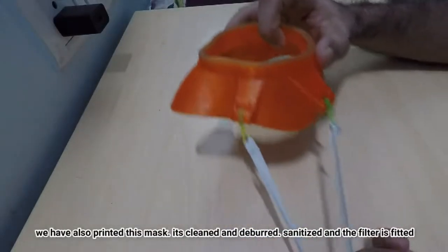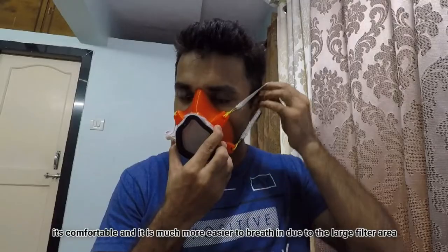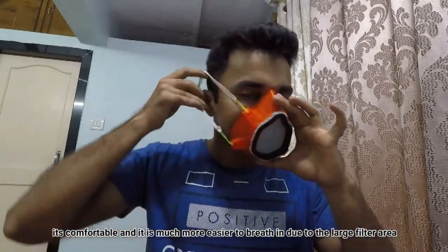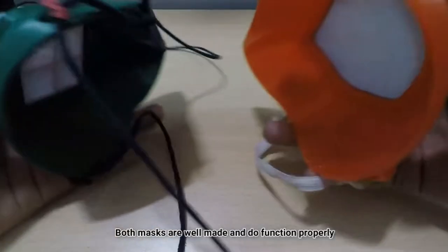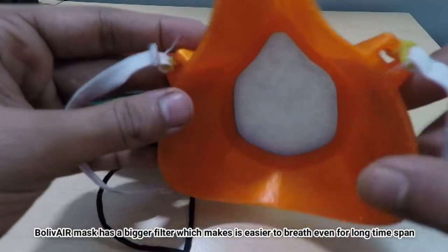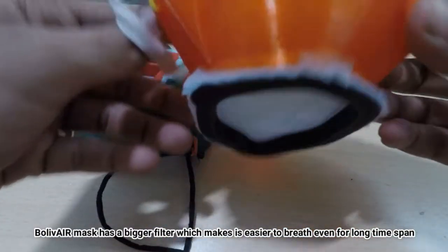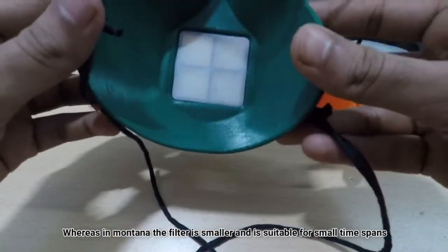We have also printed this mask. It's clean, repaired, sanitized, and fitted with a filter. It's comfortable and much easier to breathe in due to the large filter area. Both masks are well made and function properly. The Bollywear mask has a bigger filter which makes it easier to breathe even for a long time span, whereas the Montana has a smaller filter and is suitable for shorter time spans with regular breaks in between.